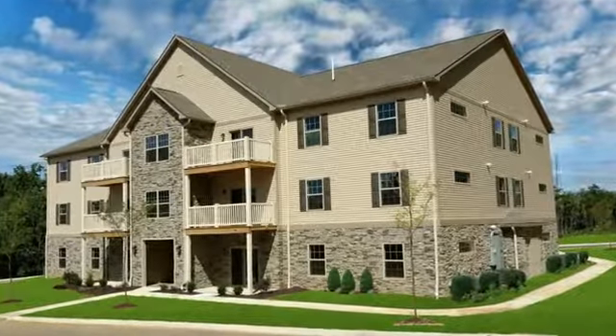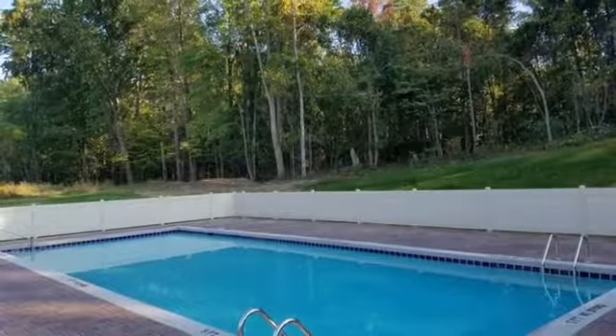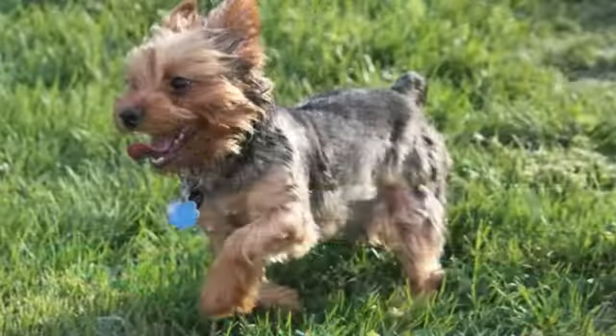Welcome to the neighborhood. Welcome to Copper Creek. Spend your day swimming in the gorgeous heated pool, or take your playful puppy to the exciting Bark Park.